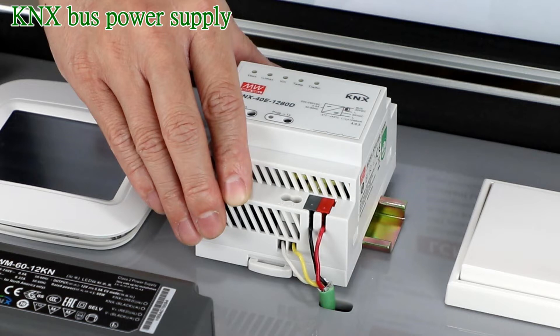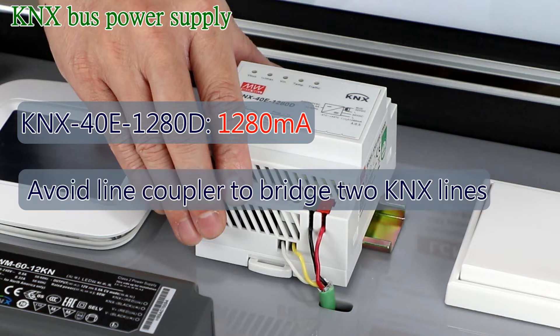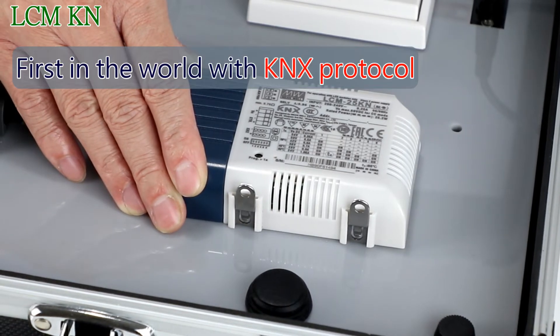Starting with KNX bus supplies: the KNX40E1280D is a 1280mA power supply with high efficiency and a small footprint. A line coupler can be avoided when using the 1280mA version to bridge two KNX lines. It features self-diagnostics for monitoring such as V/IO and load conditions.